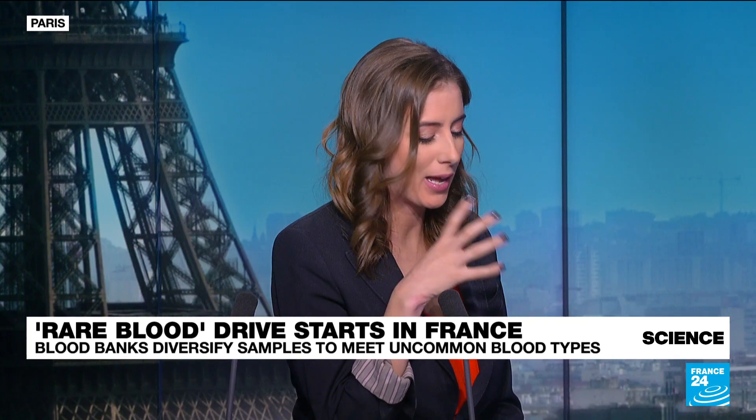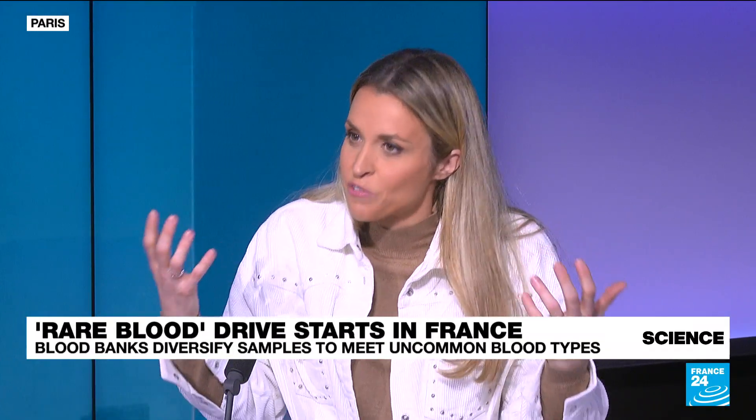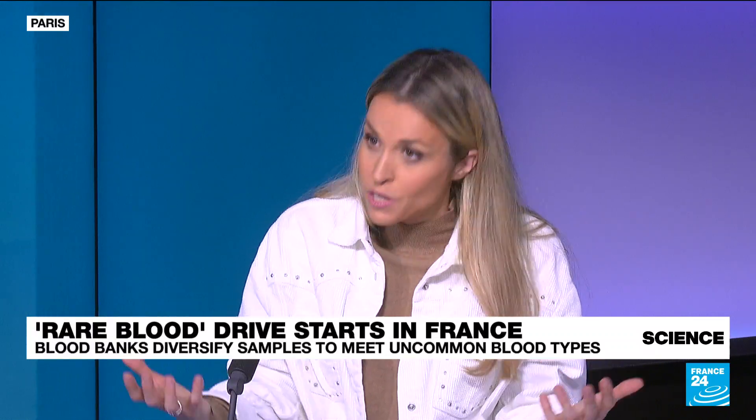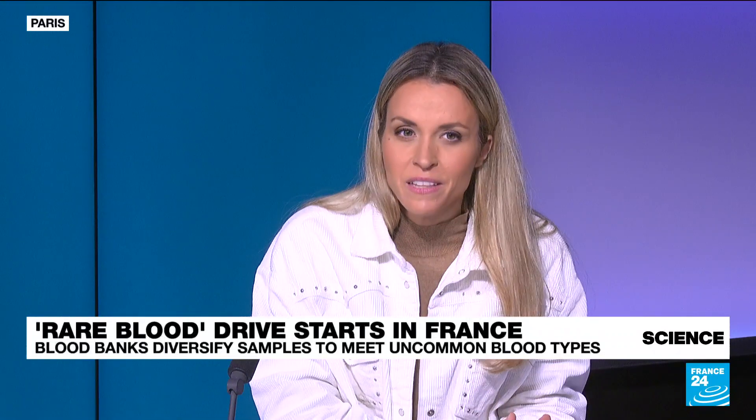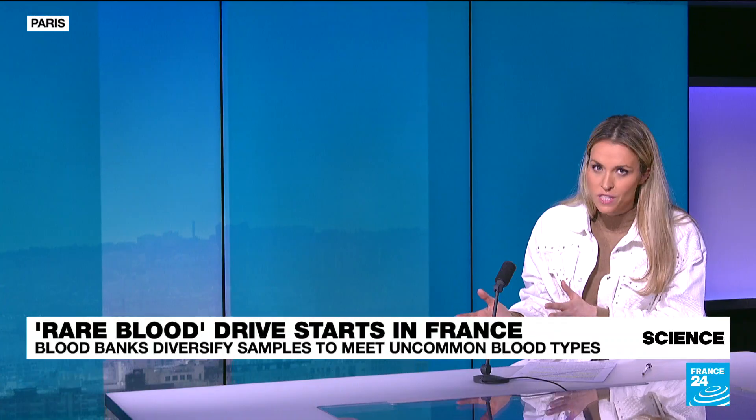Extraordinary. And how can we explain the rarity in certain kinds of blood groups like that one? Well, we can talk about the rarity, but we could also talk about this increasing diversity in the different blood types, which is tightly linked to the evolution of humanity, but also to the different migrations that we went through throughout the centuries.